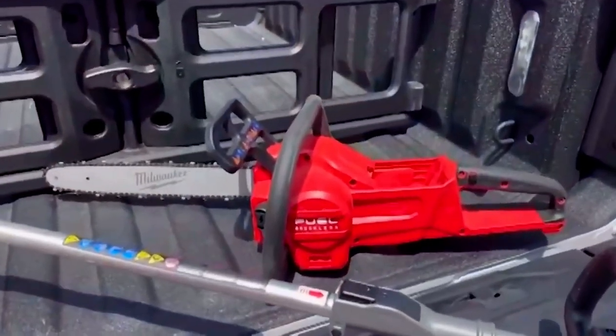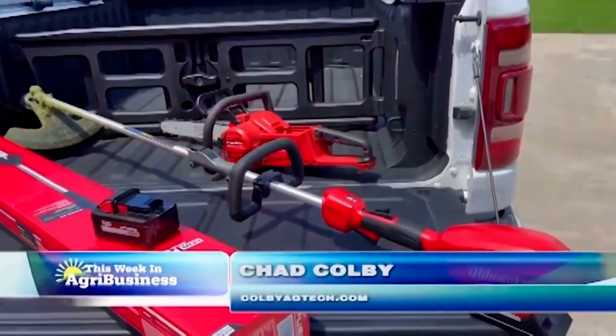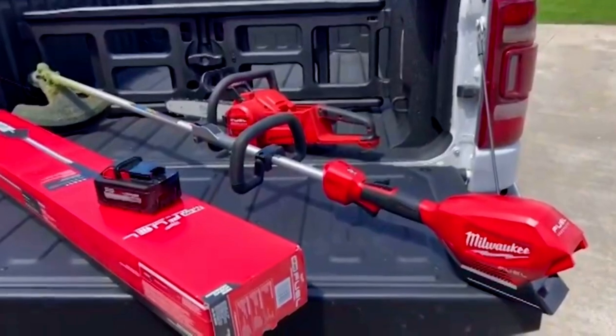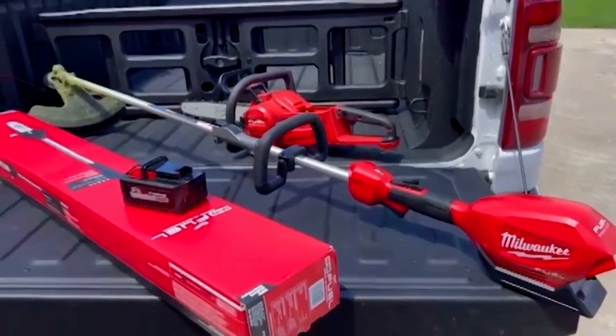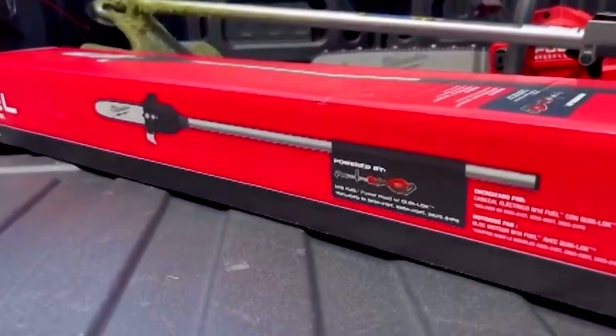Who doesn't like cordless equipment? I love my cordless chainsaw. But there might be something new here that may take the cake. As you can see, I've got a cordless string trimmer right there, and that unit allows you to have a system called QuickLock.